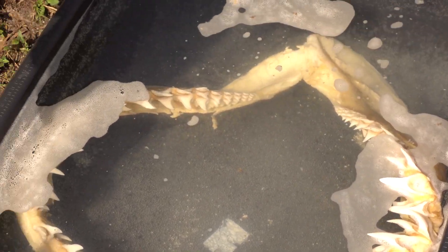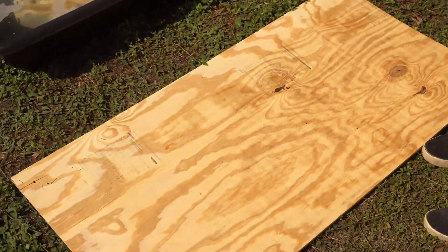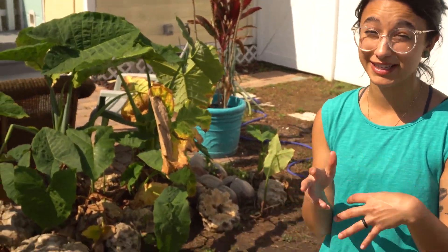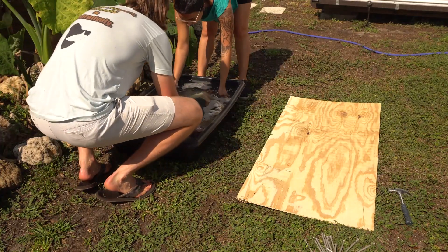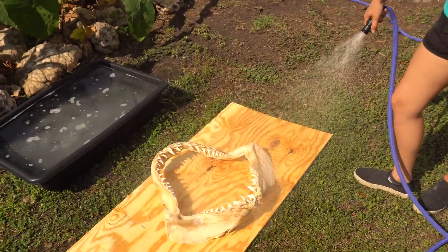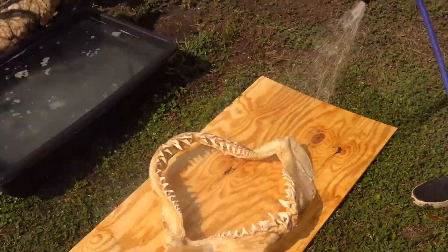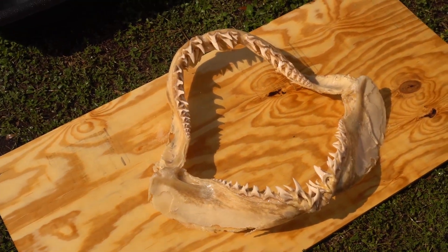So the next step is we're going to take it out of the solution and rinse it off with some fresh water. Then we're going to set it up on a drying station with some nails so we can shape it. We kind of rearranged the jaw so it would fit — this is the shape we're kind of aiming for once it's done being restored. Much more natural shape, not crowded. Look at the pearly whites on that bad boy — it looks so much better. It's a world of difference already.